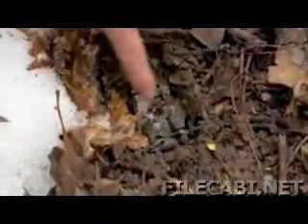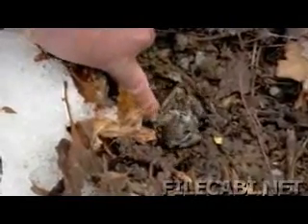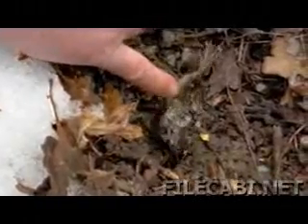He's camouflaged. His coloration is the same as the soil around him. You see him here? He's cold. You can find them here in southern Ohio and all the way up to the Arctic Circle.